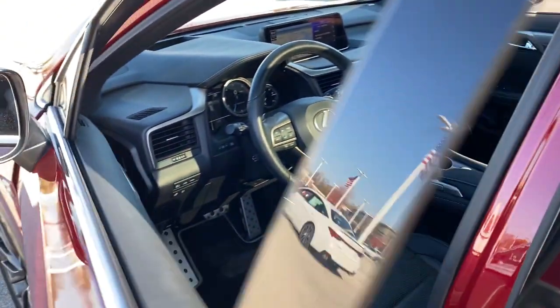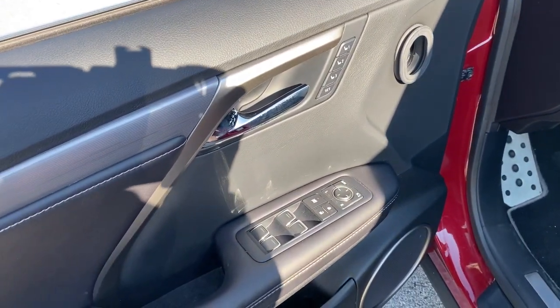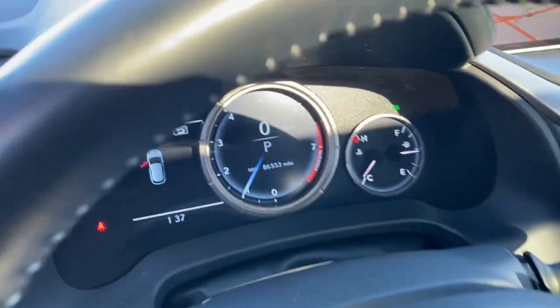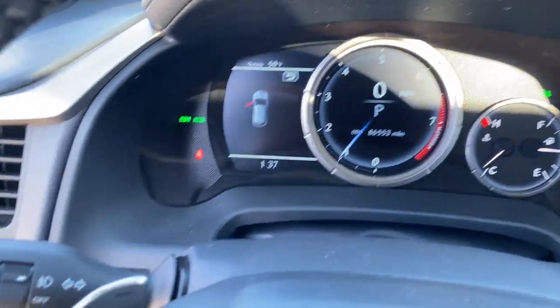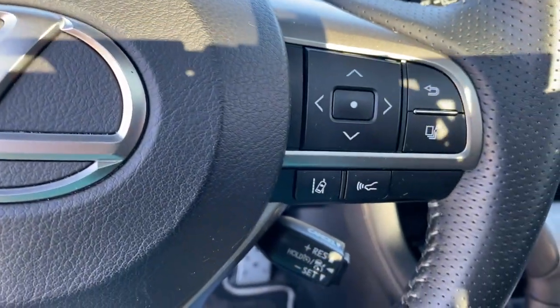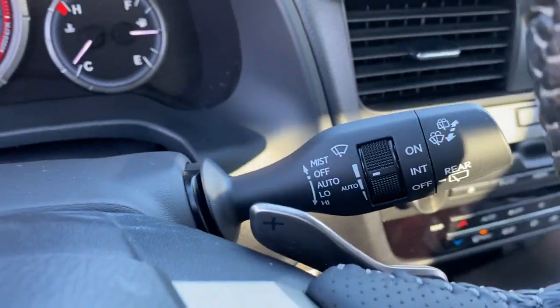The following are some of this vehicle's highlighted options: all wheel drive, keyless entry, heated mirrors, wood grain interior trim, keyless start, power passenger seat, satellite radio, fog lamps, power lift gate, and backup camera.